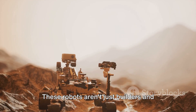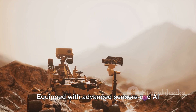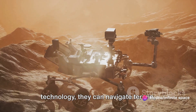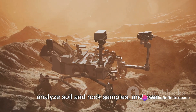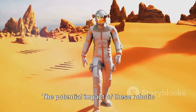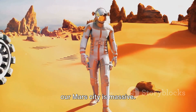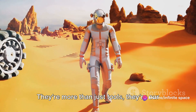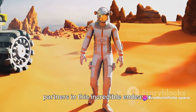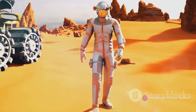These robots aren't just builders and maintainers — they're explorers. Equipped with advanced sensors and AI technology, they can navigate terrain, analyze soil and rock samples, and even search for signs of life. The potential impact of these robotic pioneers on the development and upkeep of our Mars city is massive. They're more than just tools; they're our partners in this incredible endeavor. These robotic allies may be the backbone of our Martian city.